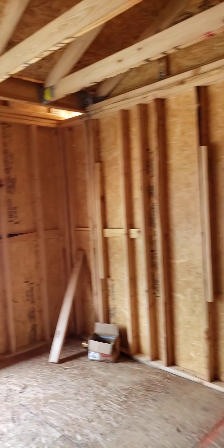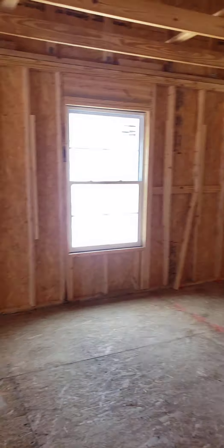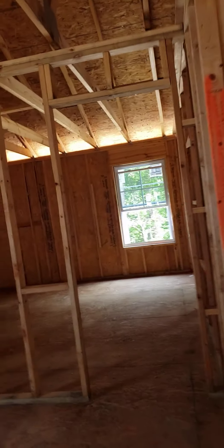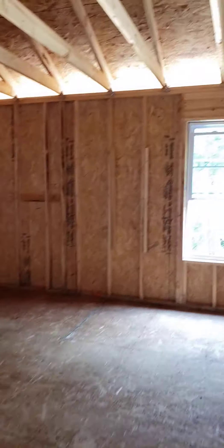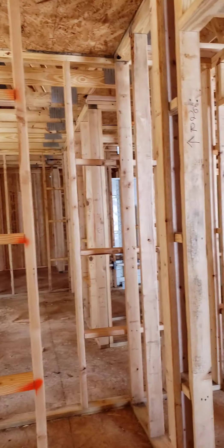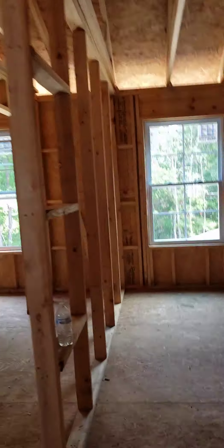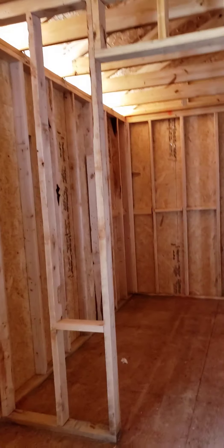Bedroom here, that will be the closet. This is the bonus space or loft space. This is your next bedroom, closet area. Bedroom here. Closet.